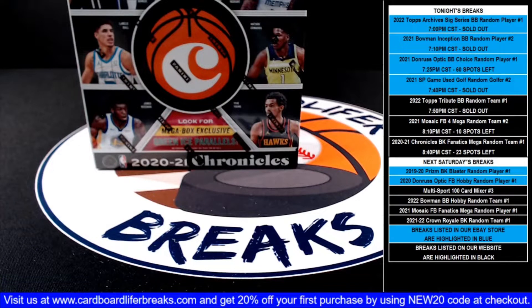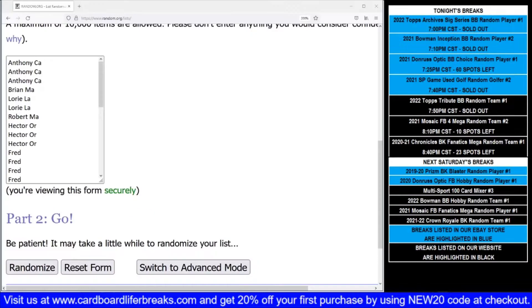It's close to 8:50, so let's get started with our 2021 Chronicles Basketball random team one fanatics megabox break number one. Just like with all of our random team breaks, we list everybody in random.org in the order of which they purchased their spots, randomize that list five times, then match it up against an alphabetical team list. Good luck everybody.